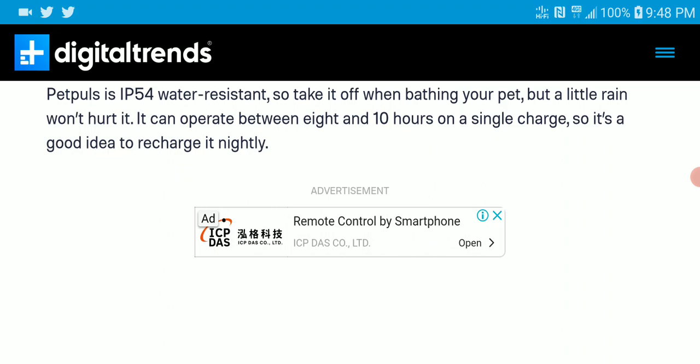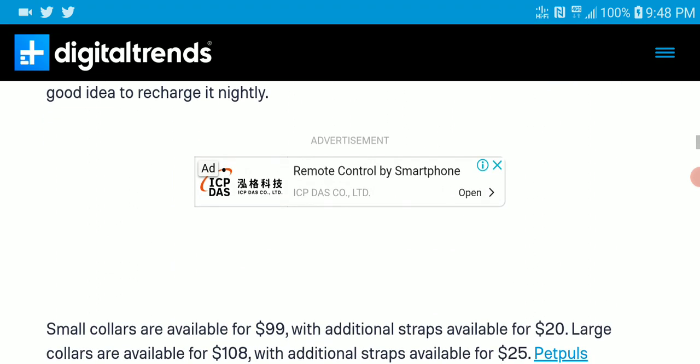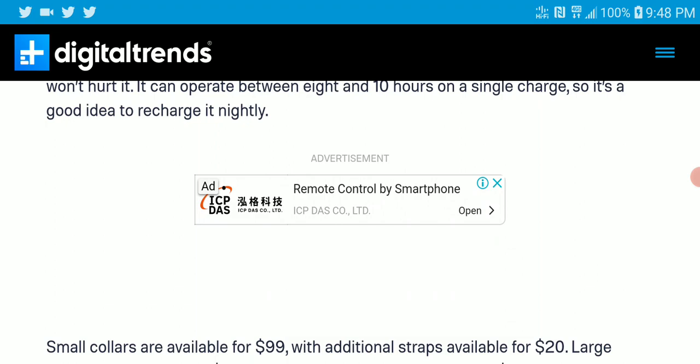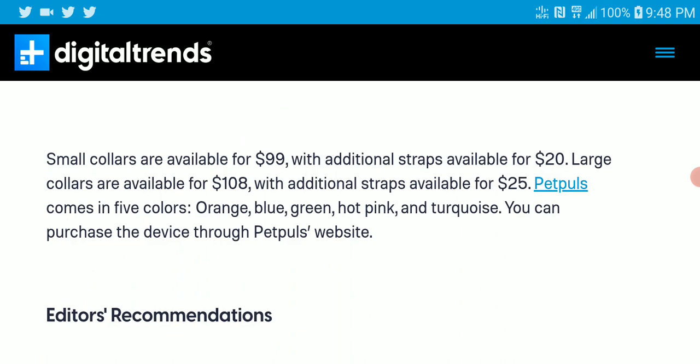It has IP54 water resistance, so you can either take it off while bathing the dog or leave it on — it really wouldn't be hurt by rain. I'm not really a fan of the range or the hours of usage, between 10 to 14 hours, but it is what it is. The price is $99 for the fun strap only, and the large collar will go as high as $108, with an additional $25 for the straps. It will be available on the Pet Paw's website for pre-order.